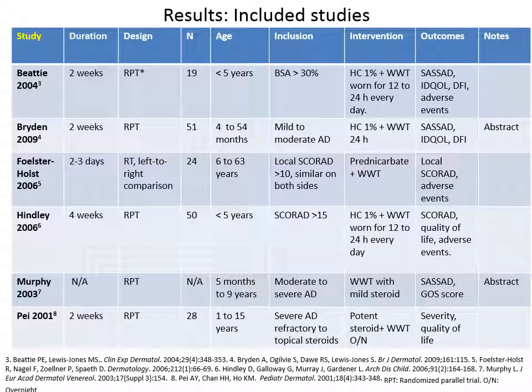In total we found six clinical trials. All of them were comparing wet wrap therapy against topical steroids, so there were no comparisons against other treatment strategies like oral steroids or immunosuppressive drugs.